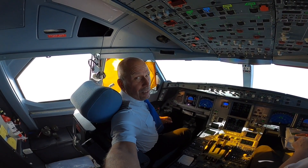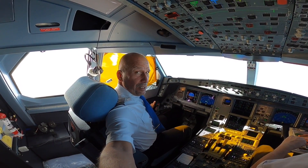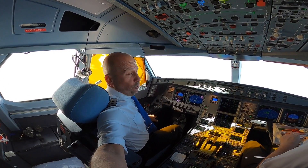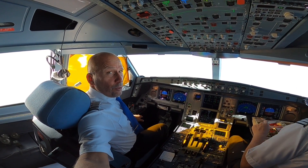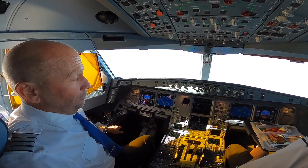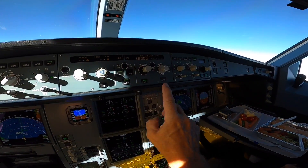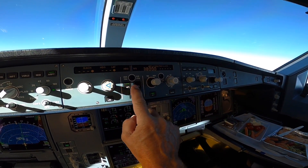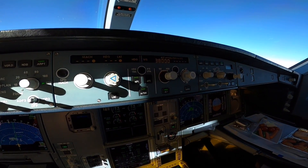99% of the landings are performed manually with the side stick. The only exception is when it's dense fog — then it's a requirement to use the autopilot for an automatic landing. Then we press this approach button and select both autopilots on for a fail-safe routine.